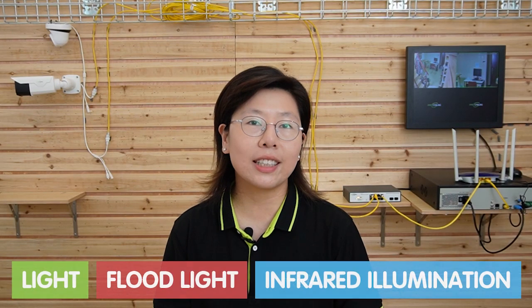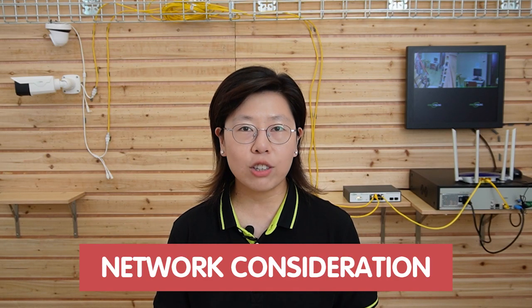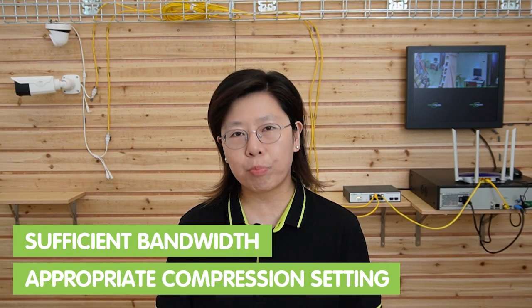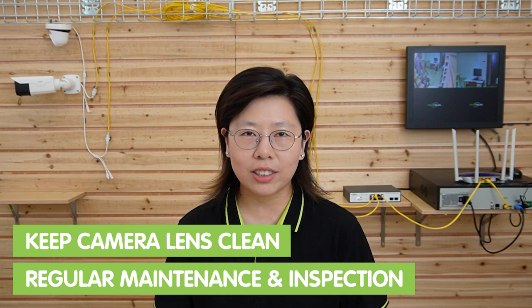Here is some additional information. To enhance low-light footage, you can use supplemental lighting options like a PIR sensor to trigger lights, floodlights, or even an infrared illuminator, which can significantly improve visibility during nighttime or poorly lit scenarios. Also consider network infrastructure to ensure sufficient bandwidth and appropriate compression settings for streaming high-quality video. Keep your lenses clean and perform regular maintenance and inspection of your cameras.